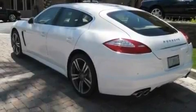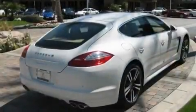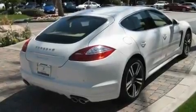Its top features and packages include the premium package, a heated steering wheel, cruise control, a Bose stereo system, a leather interior, a double wishbone independent front suspension, and a rear spoiler.